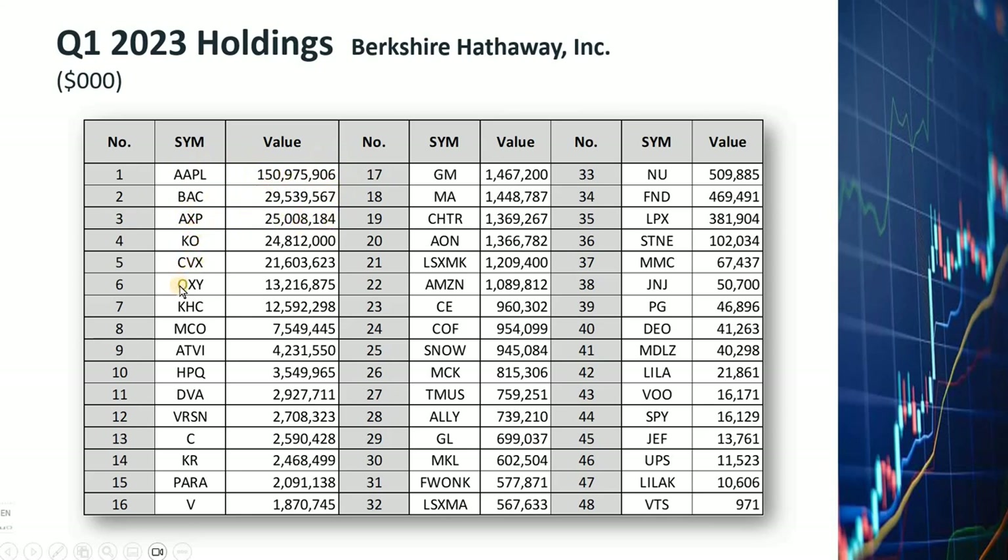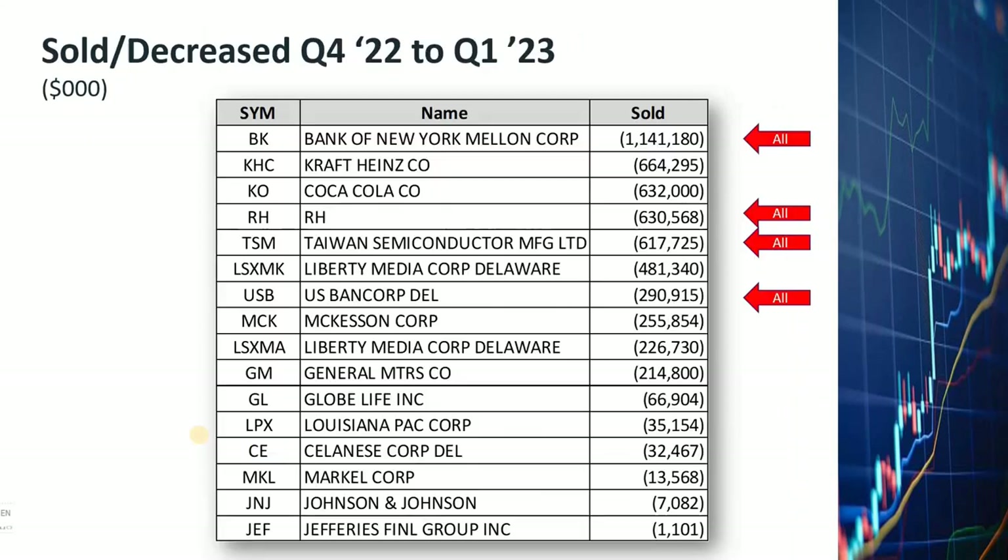Notice that both Chevron and Occidental are oil companies. BAC — Bank of America — and Citibank are large banks. That means even though banking stocks have not been doing too well in the last couple of months, Warren Buffett still has a lot of confidence in some of the banks. We will talk more about that later. Now let's look at what stocks Warren Buffett sold in the last quarter.